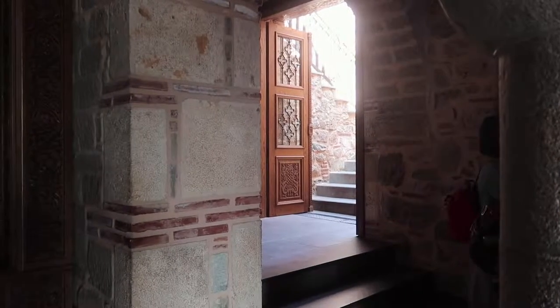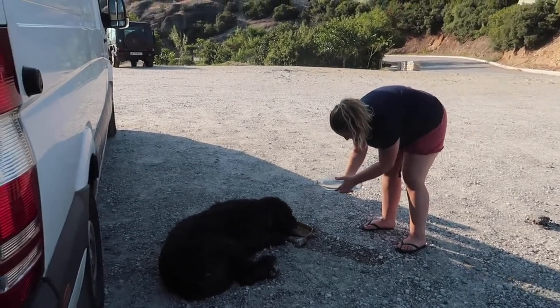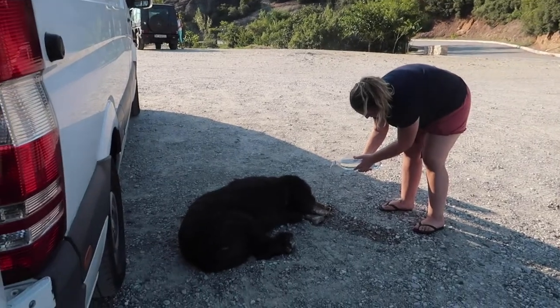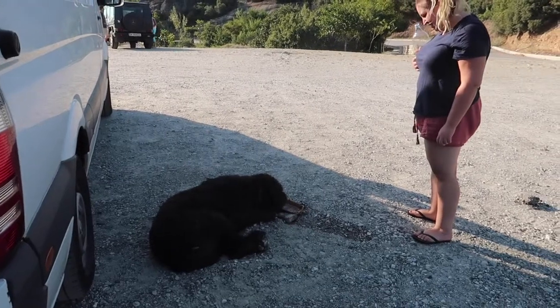This place is so magical — there are lots of little corridors everywhere. There's a cat here; we saw him up at the monastery earlier lying in the sun getting very hot, and now he's found some shade next to our van.